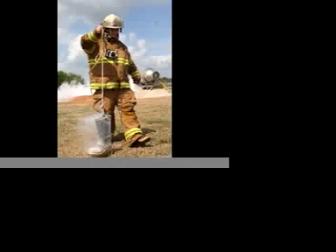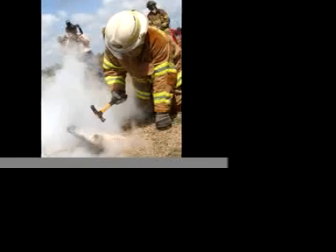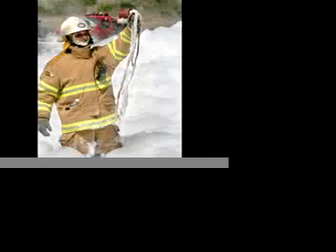A rubber boot left in the LNG pit, however, could not boast such a pleasant ending. A firefighter struck the frosty boot with a hammer only three times before hundreds of icy particles littered the ground. A steel beam left in the pit too long was completely dissolved by the chill, leaving behind only the rope once tied to the beam, dangling in the wind.